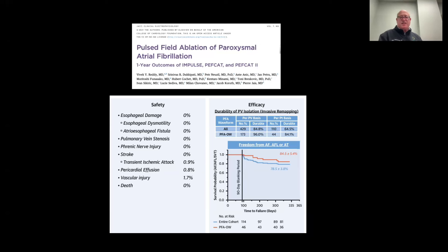On the efficacy side, much like we saw with high-power short-duration, we see approximately 84–85% one-year efficacy — freedom from atrial fibrillation — which equates to approximately the same 14% recurrence rate we saw with the high-power short-duration. So at least in these initial trials, you get the same benefit and potentially more safety with pulse field ablation.